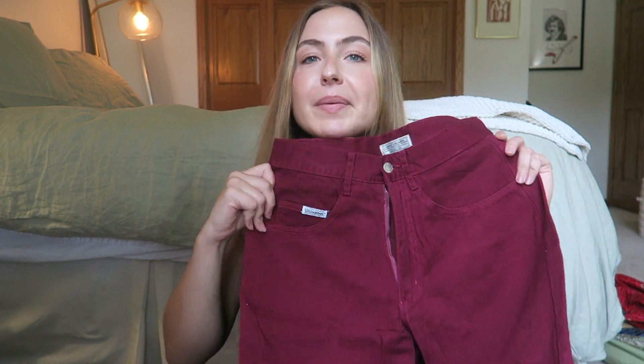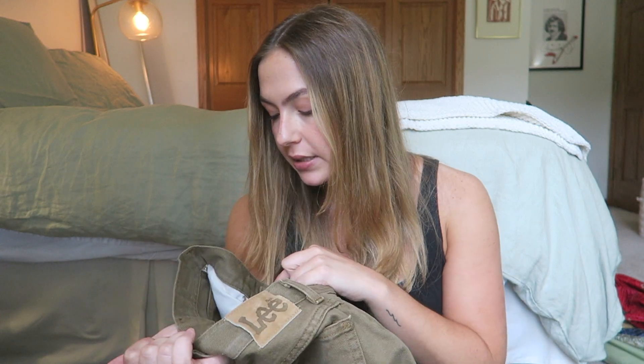These next two are from the same seller who, bless her heart, measured the hips of these jeans three inches off — I don't understand where she even got that measurement. The first pair is this beautiful burgundy wine color Guess jeans, the perfect straight leg fit. I'm so sad they don't fit me — I'm going to put them on my Depop. And then the next is this olive pair of Lee jeans. Lee jeans normally fit me super well, and these are tagged a size eight while I fit into a 10 in Lee jeans — I should have known. But the measurements should have worked. They're literally the perfect straight leg jean in this olive brown color, and I'm very sad they don't fit me.